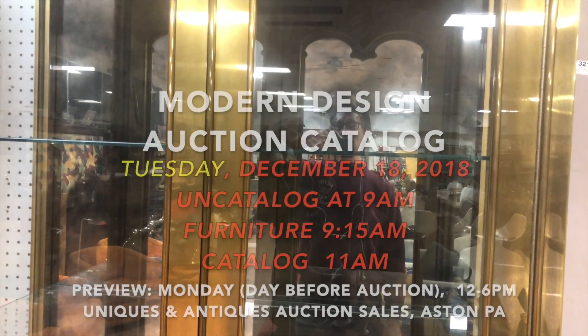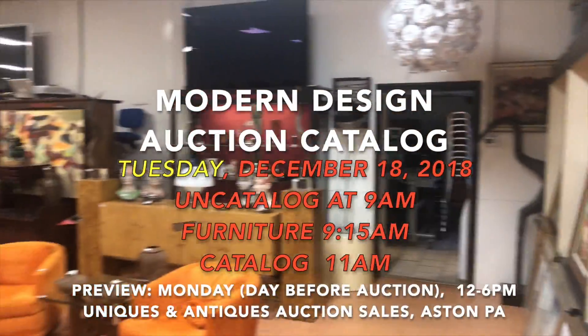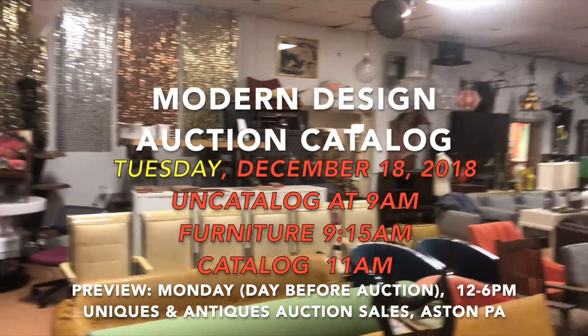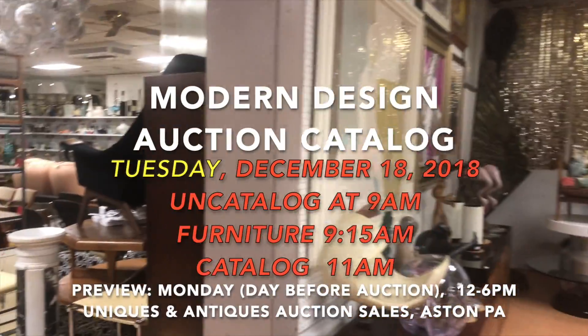Hello everyone, it's Kent Jackson from Uniques and Antiques. I'm going to do the quick walkthrough for our December 18th, 2018 Modern Design Auction. 890 lots of mid-century modern design decorator furniture in two rooms.